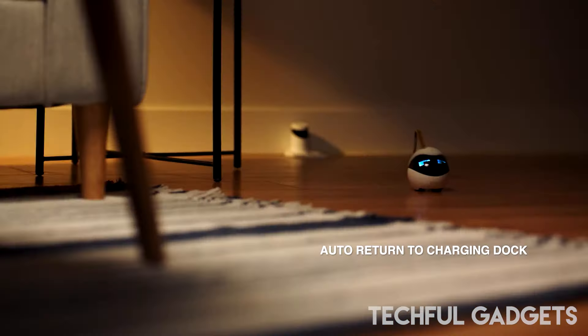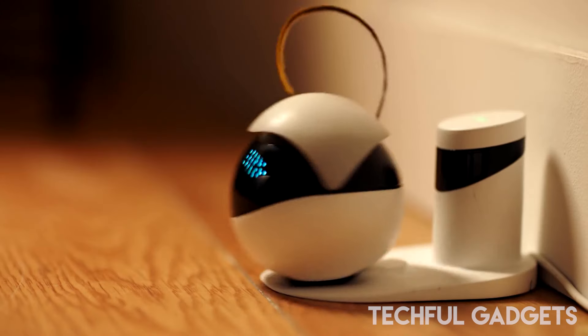EBO Air empowers you with flexible and efficient home security, providing peace of mind and control over your space.